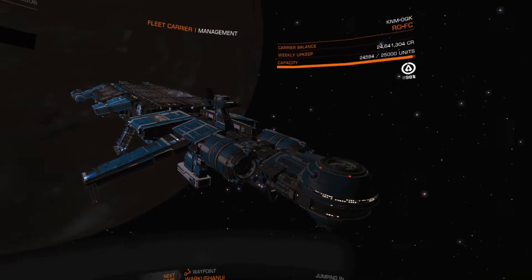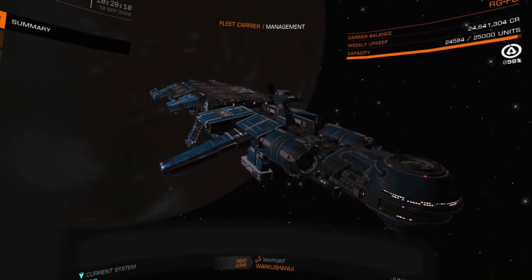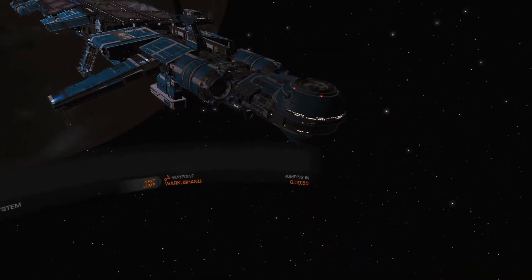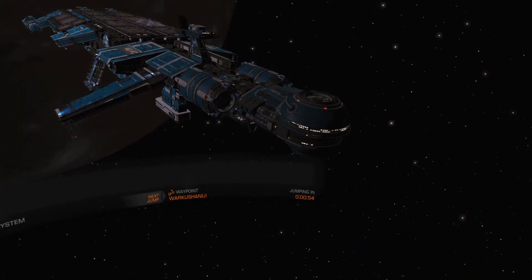Attention all ships: this carrier is about to engage the frame shift drive. Please move to a safe distance. Fifty-five seconds.